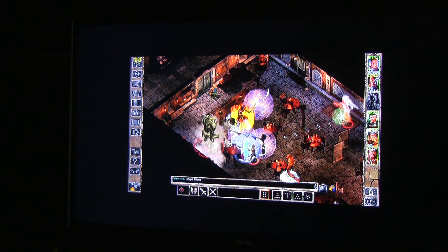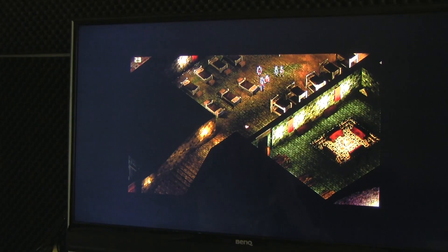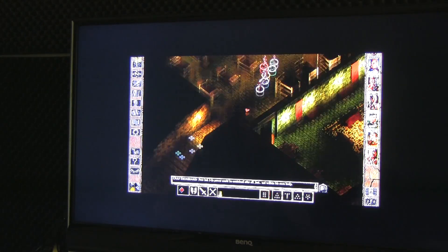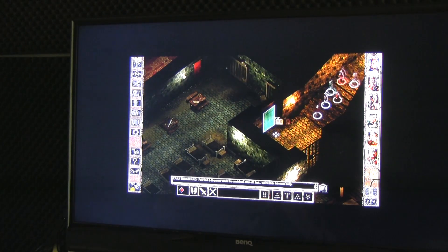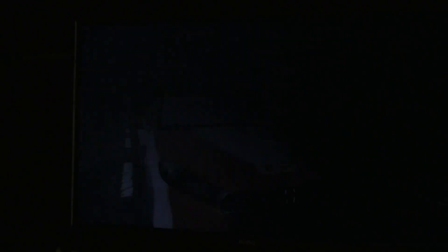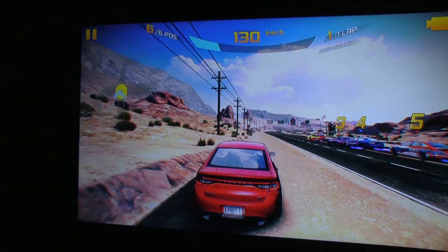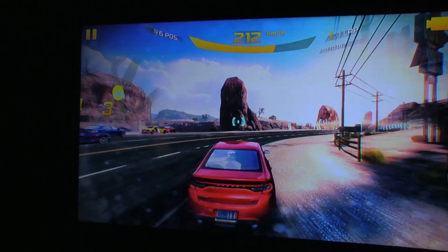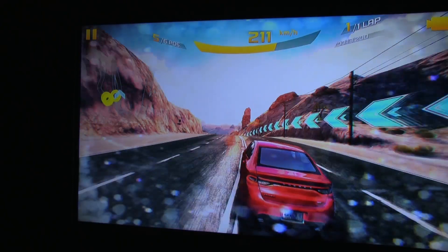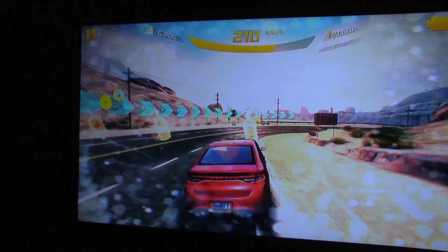I swear this does nothing! It's like a desk in the screen — it does nothing! Yeah, it's not good.